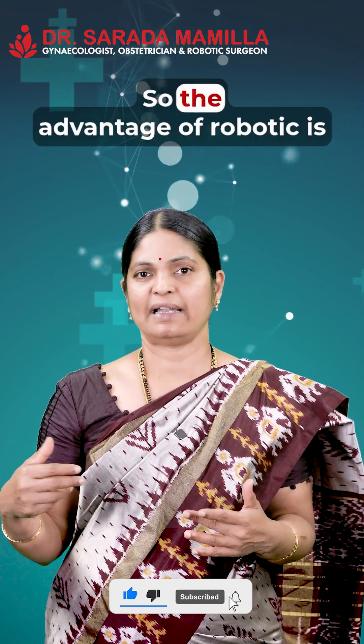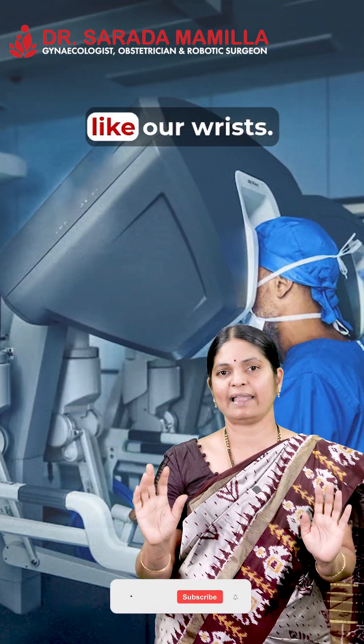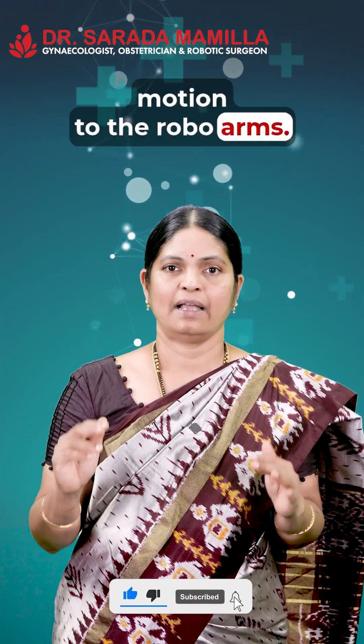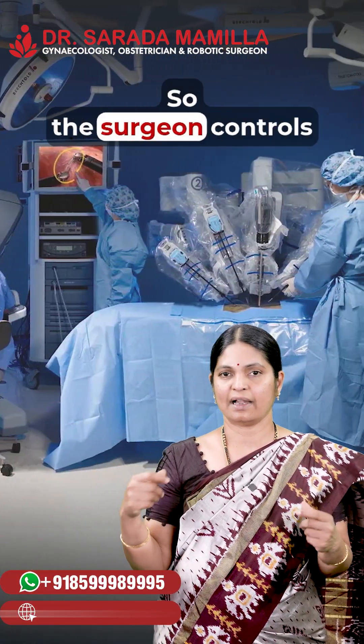Then came robotics. The robot has different arms — the arm of a robot is very strong and its movements are like our wrists. There are eight degrees of motion to the robot arms, but those arms are controlled by the surgeon sitting on a chair beside the robot.